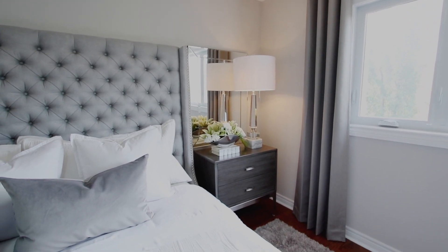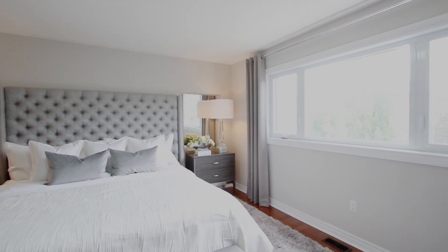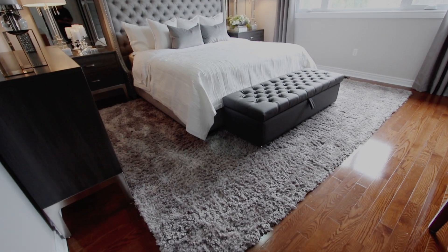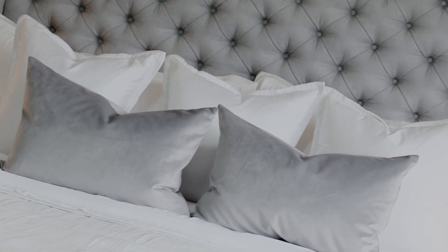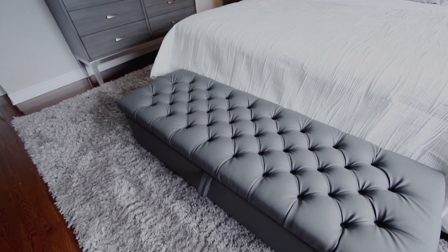Furniture selection tip for the master bedroom: in this case we used Durham furniture, which is all made in Durham, Ontario, Canada. It's amazing — solid maple, easy glides on all the drawers, super durable, super beautiful, greatest quality ever. This is going to last her a lifetime.